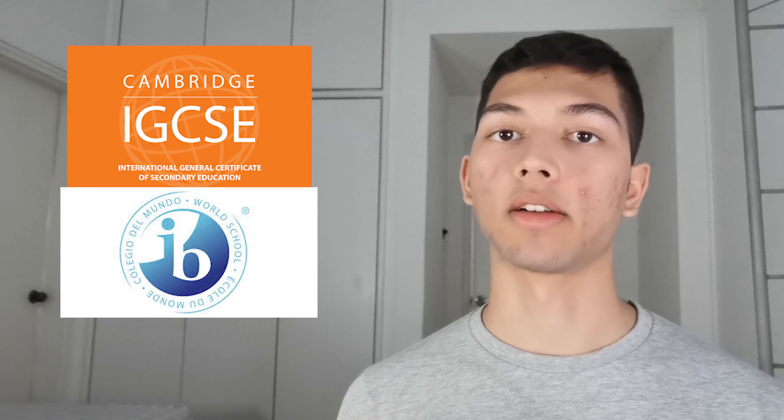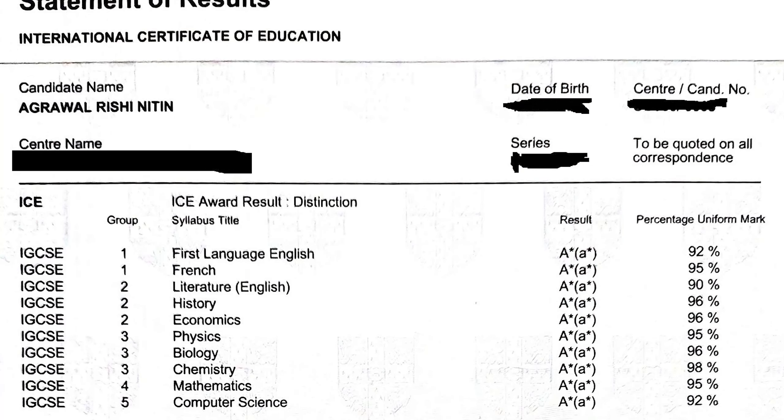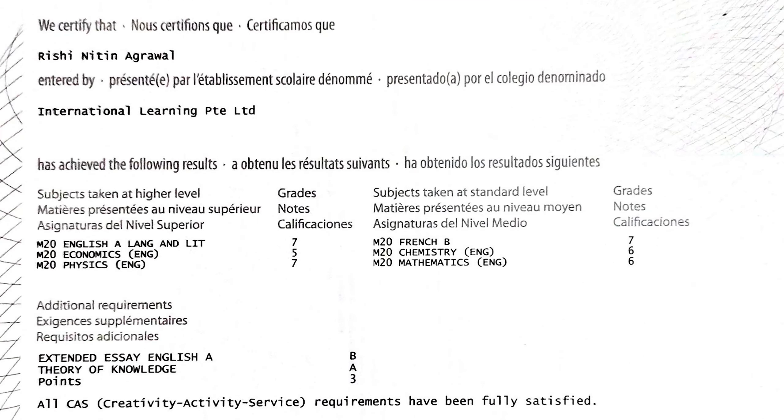First, let me present my credentials. I studied physics in 10th and 12th grade during IGCSE and IB respectively. In IGCSE I got an A star, and in IB I got a 7 out of 7. I also did physics at higher level, which means I had to study it in greater depth and spend far more time on it than on a regular basis.